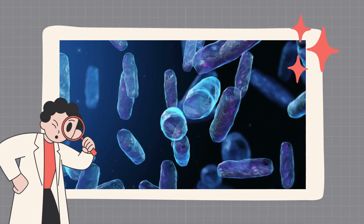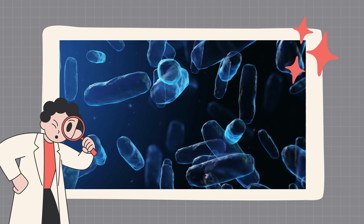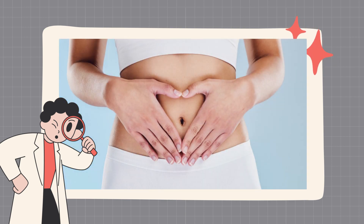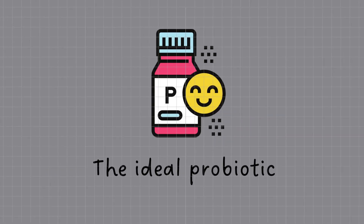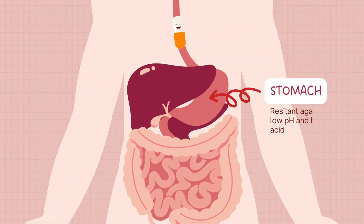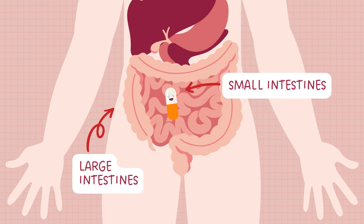SB probiotics are specialized probiotic supplements containing Saccharomyces boulardii, a beneficial yeast that supports gut health. So, what makes them so special as an ideal probiotic? First of all, probiotic yeast is resistant to low pH and tolerant to bile acid. What this means is that it can survive until it reaches its target organ, the intestine, where it can be utilized.